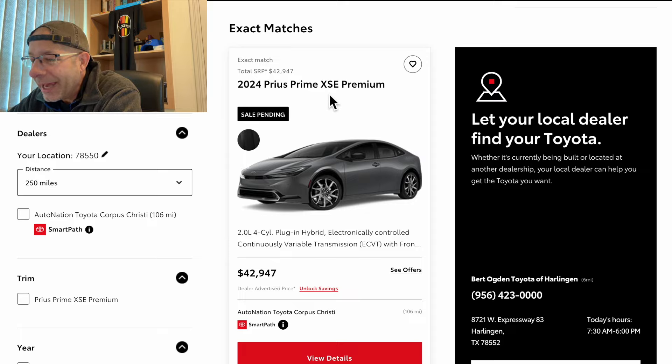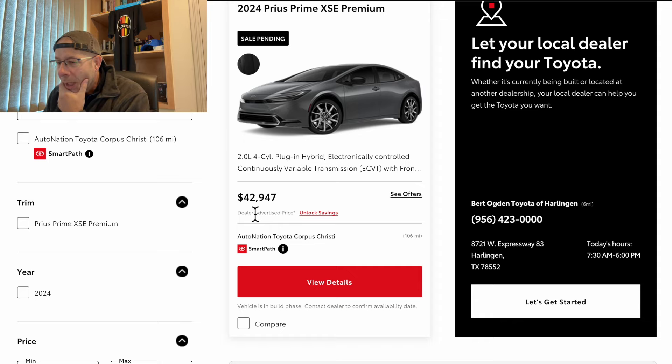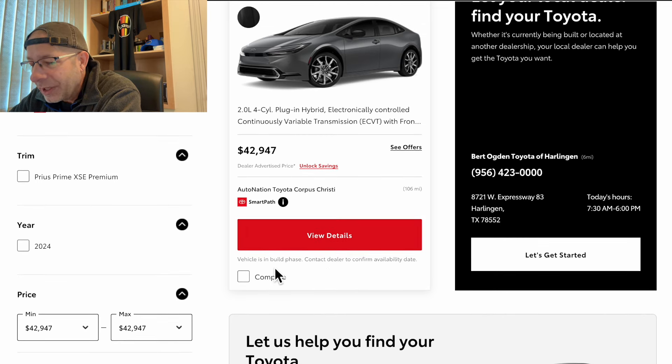It is — or was — a 2024 Prius Prime XSE Premium. The suggested retail price is $42,947. And if you look down below, it also says $42,947, so this dealership 106 miles away is seemingly selling it at MSRP. Going further down, this one isn't even available on the lot — it says 'vehicle is in build phase, contact dealer to confirm availability.' What a bummer.